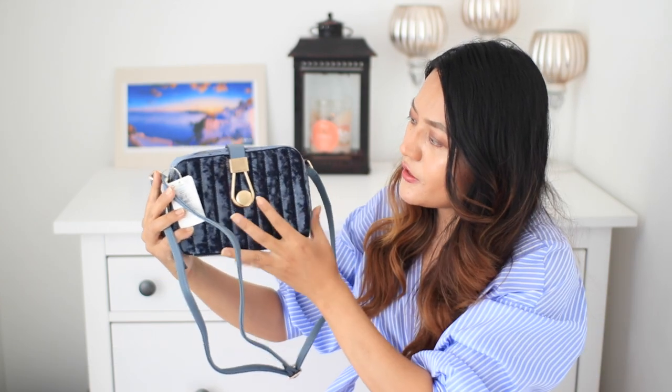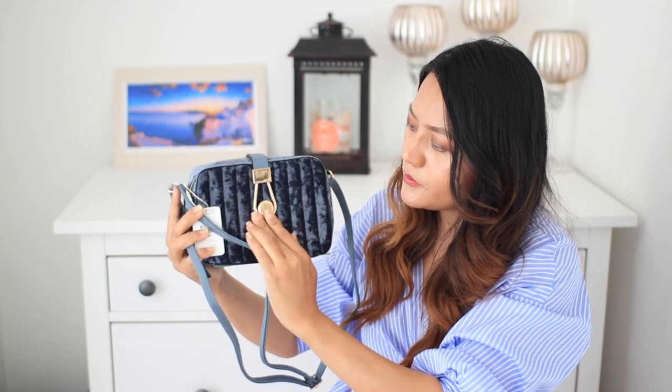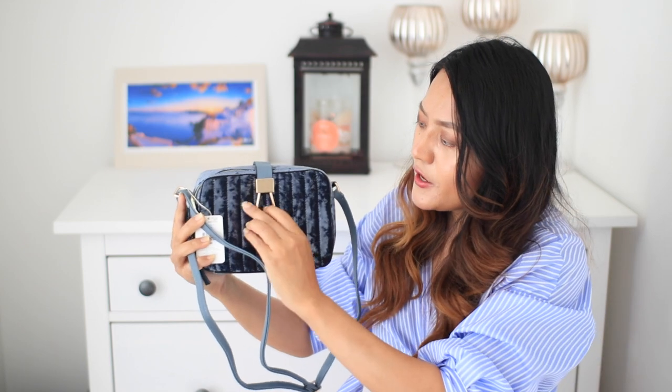I picked up this velvet bag which is so stunning. As soon as I saw this I fell in love with it. I'm really into tiny bags at the moment because I have to carry a big bag for my daughter, so I like to carry small bags for myself. This one is stunning and what I really like about it is this flap — it is beautiful and something very different, I don't have anything like this in my wardrobe.